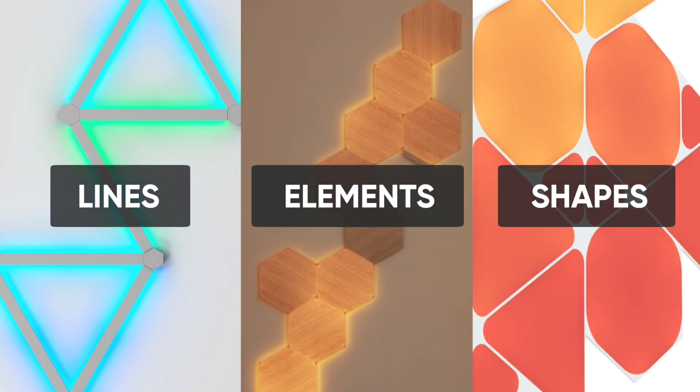Fun fact: Nanoleaf Lines, Elements, and Shapes all double as Thread border routers, so if you have any of those, you've had the power within you all along. And if not, here's your excuse to finally get some.